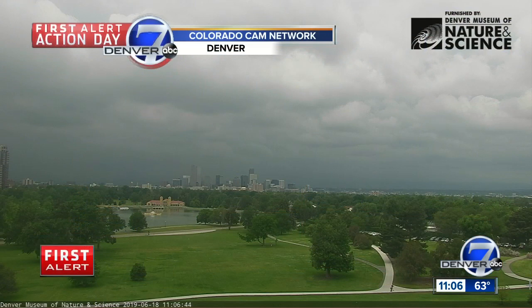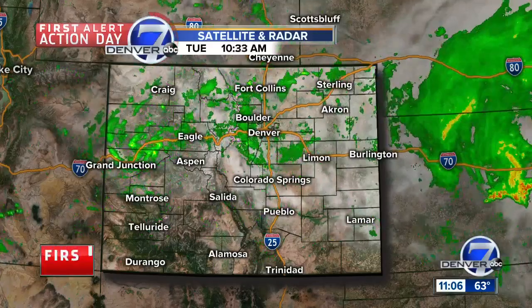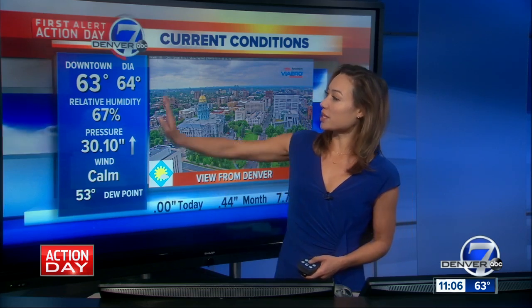We've issued a first alert action day for the risk of very strong storms and showers. We're already seeing billowing clouds across the Denver area and moisture moving in from the foothills, with a very active radar picture at this hour — 11:06 this morning — in the mountains and foothills. Continued rain is likely through the second half of the day. Temperatures outside right now are cooler than normal, in the low 60s. Winds are calm, but pressure is rising slightly. Do expect storm chances to increase over the next couple of hours.